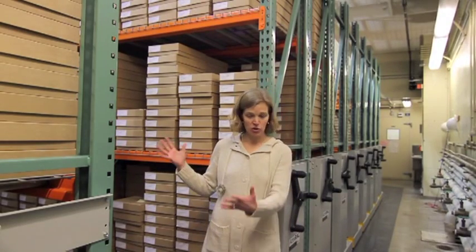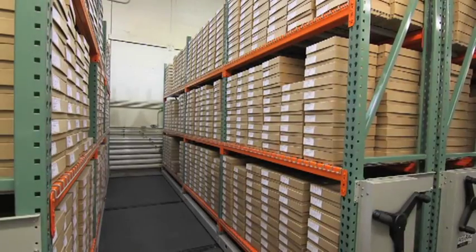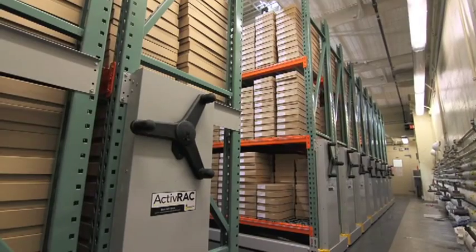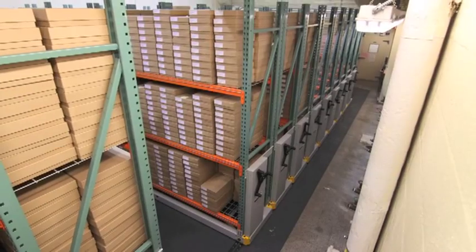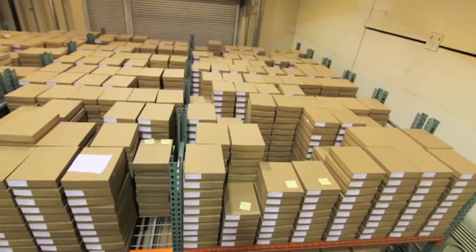Now it's crammed full of these amazing compactors that easily roll back and forth, 10 feet high. Huge high-density storage — we were able to fit all of these boxes with plenty of room for growth for many years. And the collection will continue to grow; they're still collecting these actively every year.